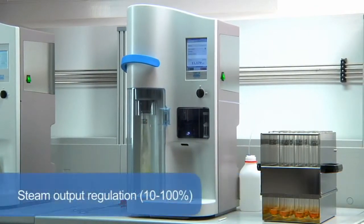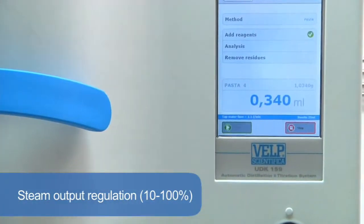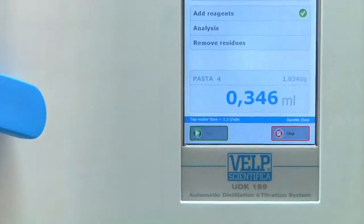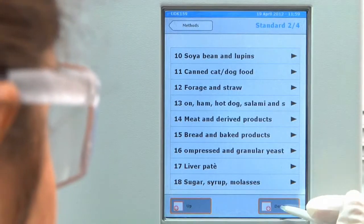Variable steam output regulation, from 10 to 100%, enables the UDK 159 to respond to the needs of many applications, including alcohol, volatile acids, phenols, sulfites and TVBN determination.